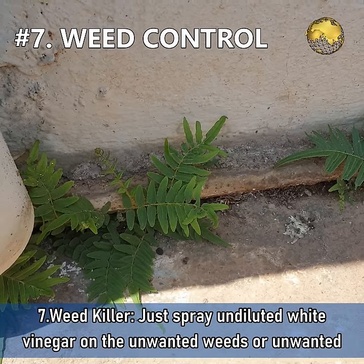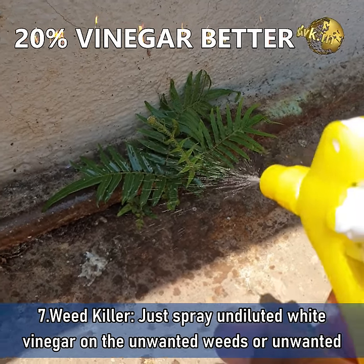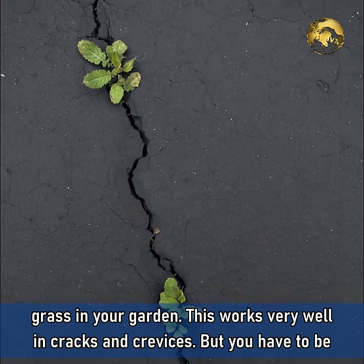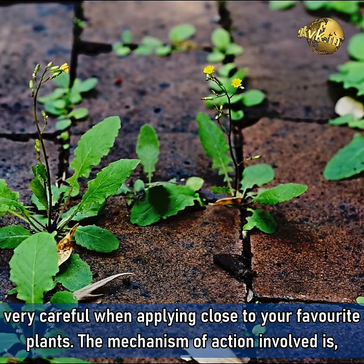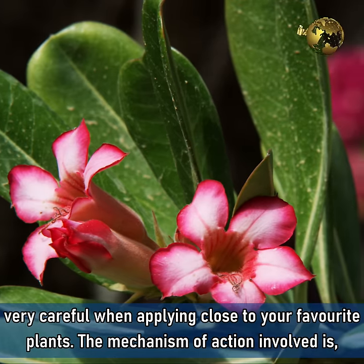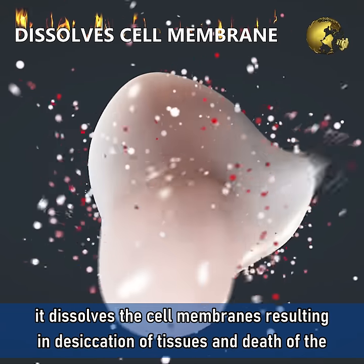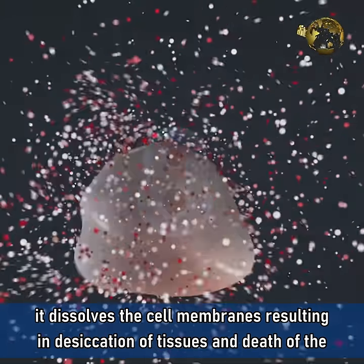Number 7: Weed Killer. Just spray undiluted white vinegar on the unwanted weeds or unwanted grass in your garden. This works very well especially in cracks and crevices, but be very careful when applying close to your favourite plants. The mechanism of action is that it dissolves the cell membranes, resulting in desiccation of tissues and death of the plant.